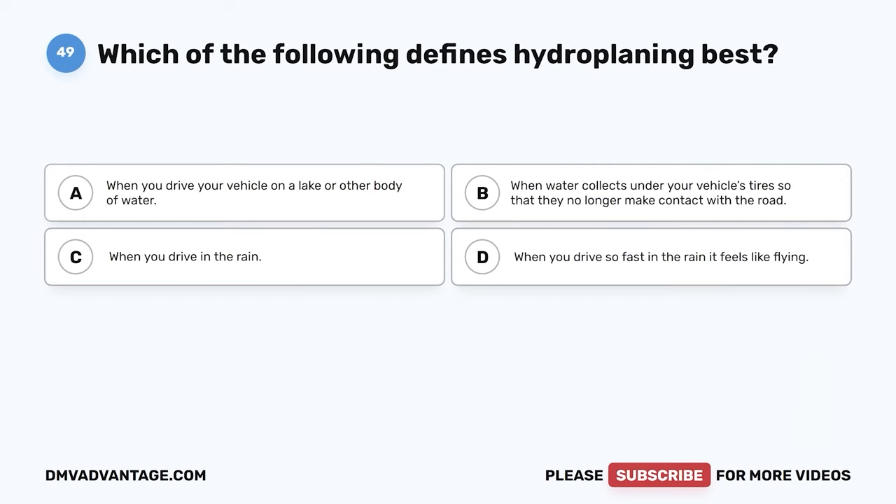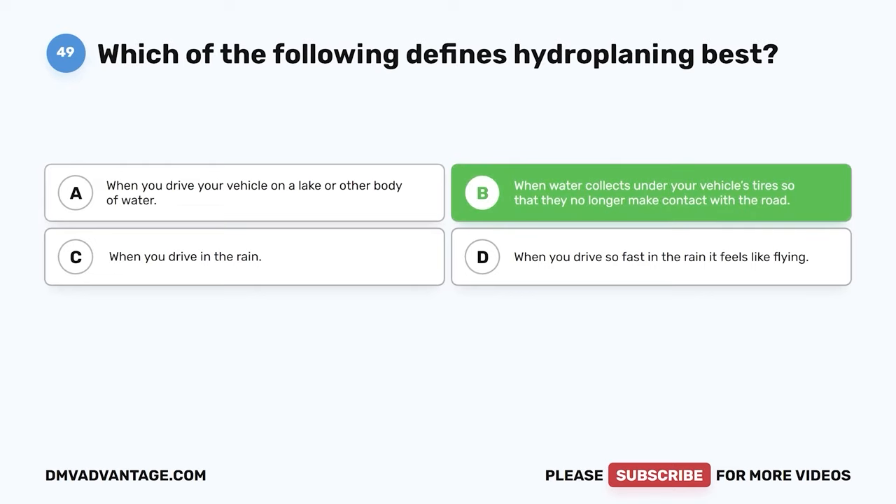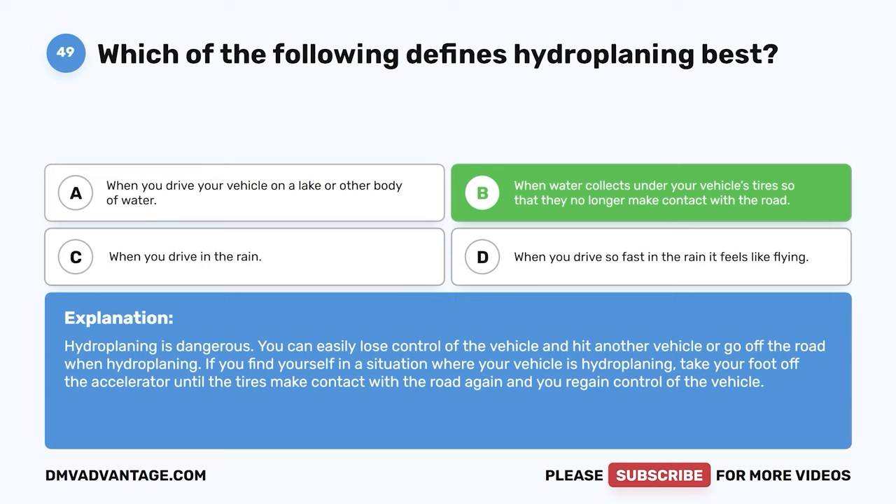Question 49. Which of the following defines hydroplaning best? The correct answer is B: when water collects under your vehicle's tires so that they no longer make contact with the road. Hydroplaning is dangerous — you can easily lose control of the vehicle and hit another vehicle or go off the road. If your vehicle is hydroplaning, take your foot off the accelerator until the tires make contact with the road again and you regain control.